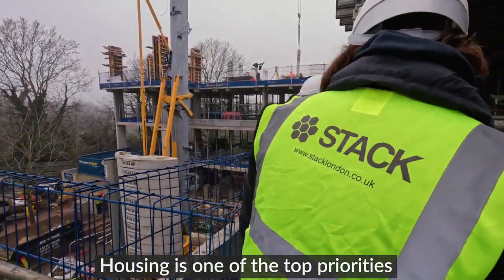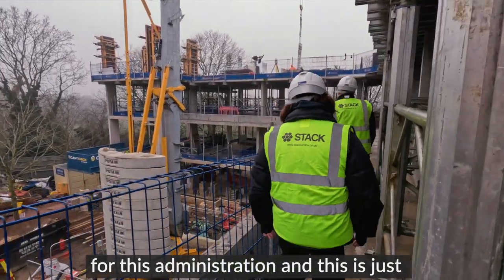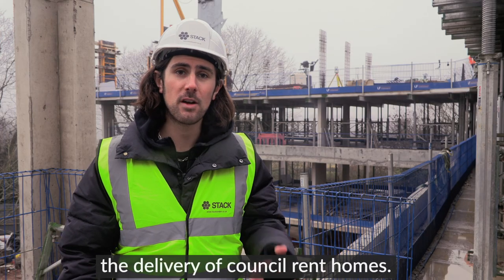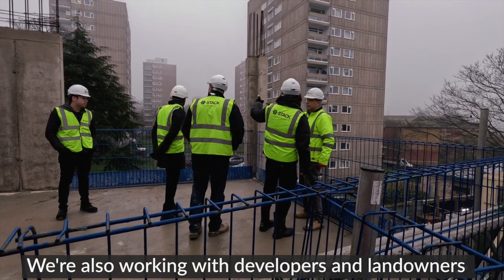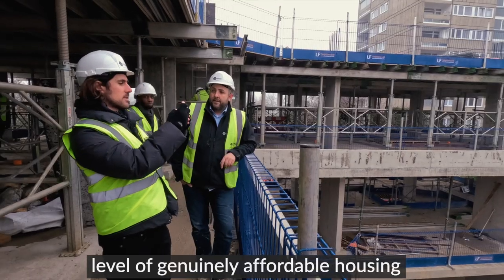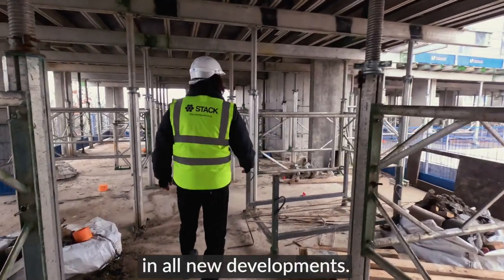Housing is one of the top priorities for this administration, and this is just one of the many sites we are working on across the borough in order to maximise the delivery of council rent homes. We're also working with developers and landowners to support the delivery of the maximum level of genuinely affordable housing in all new developments.